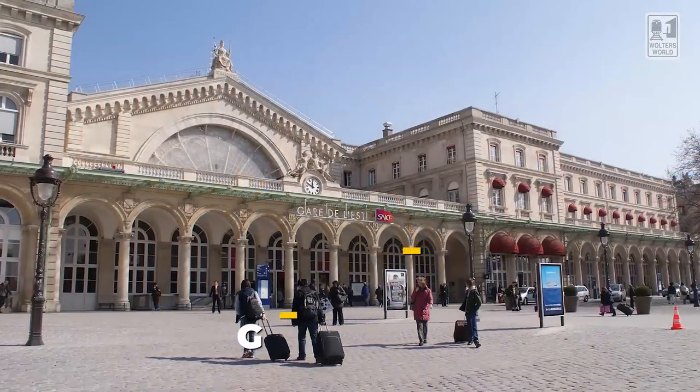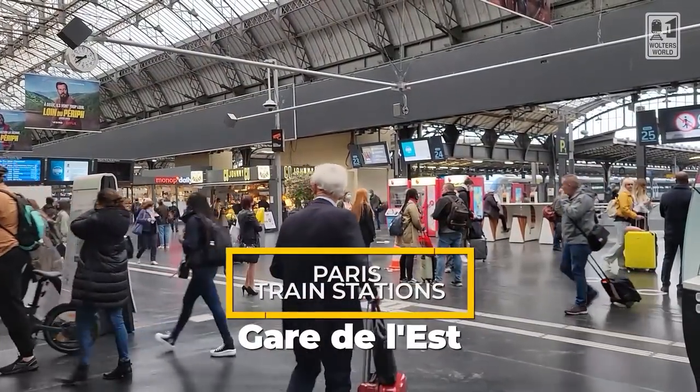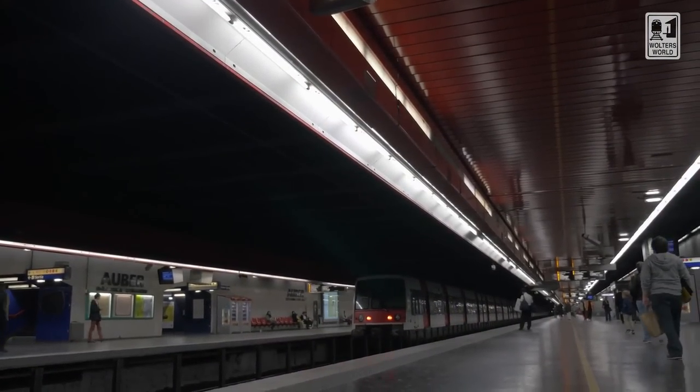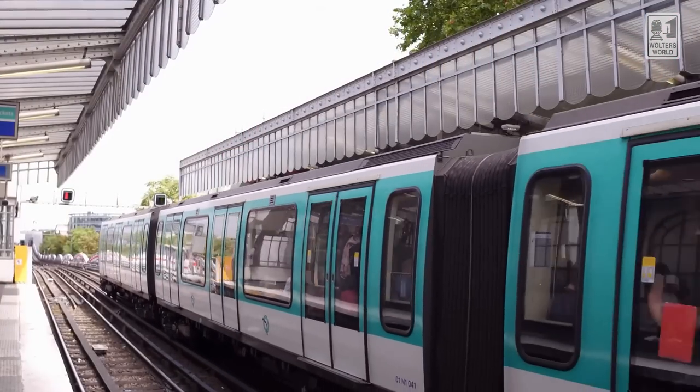Now, looking at some of the important stations you're going to use — we're here at Gare de l'Est. Gare de l'Est is very important because it focuses on the eastern part of the country. So if you're going to Strasbourg and Colmar, those trains leave from here. If you're going to the eastern parts of the country — maybe Metz or Nancy — that leaves from here as well. Also, trains go into Germany. Not all trains go to Germany, but a lot of the trains from Germany leave from Gare de l'Est.